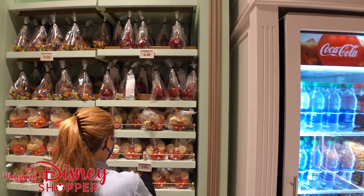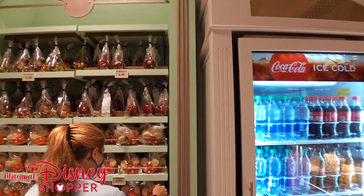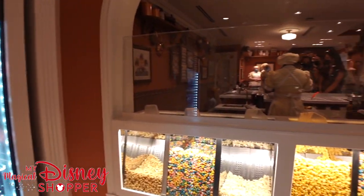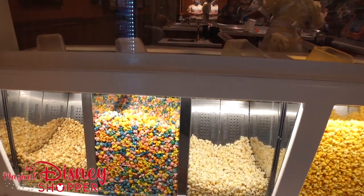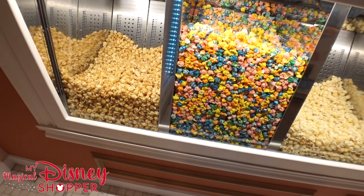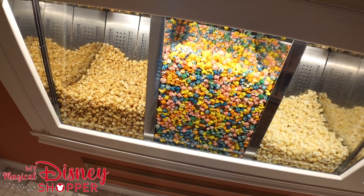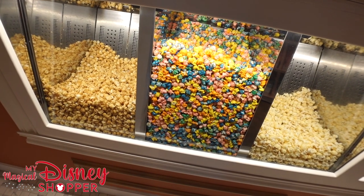$11.99 for those Halloween apples and $6.99 for the others. And this is my favorite part — I wish you guys were here, you could smell this with me. It smells so good. I love the popcorn at the parks, it's so tasty.